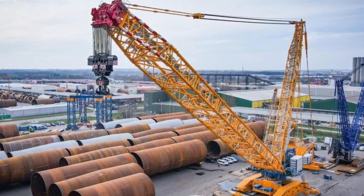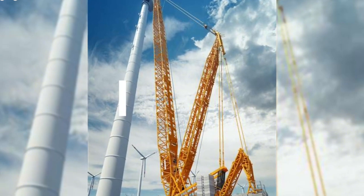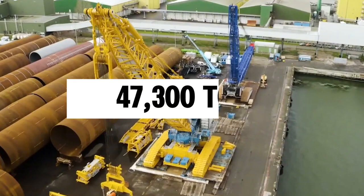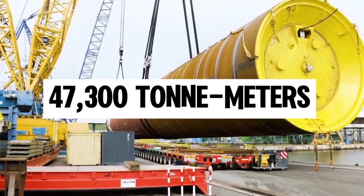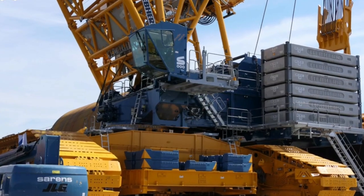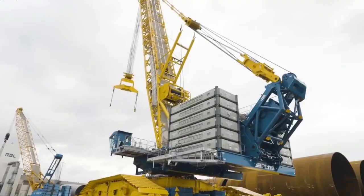With a main boom stretching to 162 meters and a lifting moment of 47,300 ton-meters, the LR 12501 represents a cutting-edge solution for the most demanding heavy lifting projects.